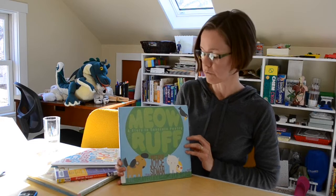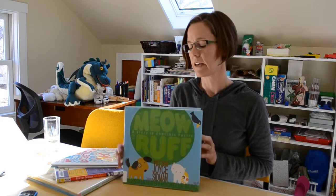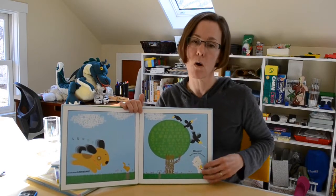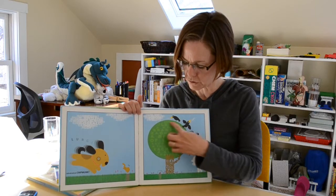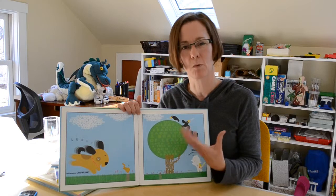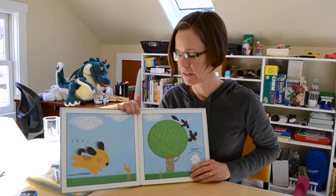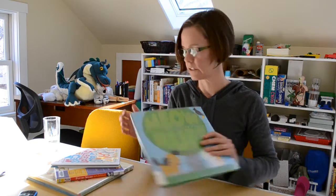I'm going to share a couple more concrete poetry examples. This one is called Meow Rough: A Story in Concrete Poetry by Joyce Sidman. It's more colorful than the previous one, and its poems are descriptions of what they depict — the tree is a concrete poem made of words that describe the tree, the cloud is words that describe the cloud. This is a different way to think about concrete poetry, and it's great for younger kids.